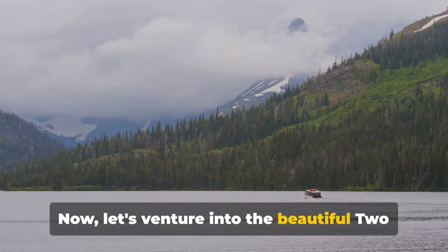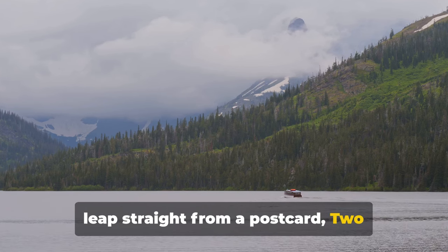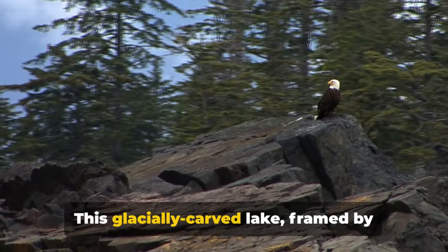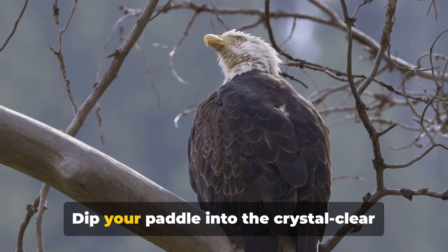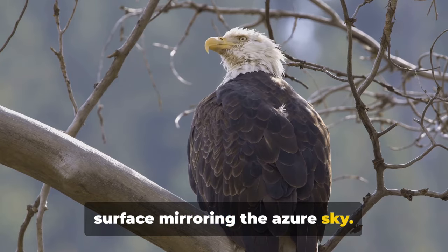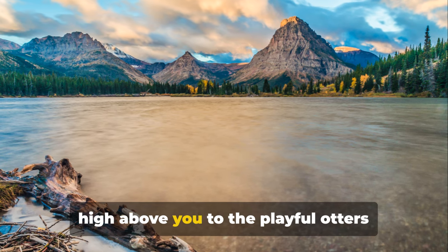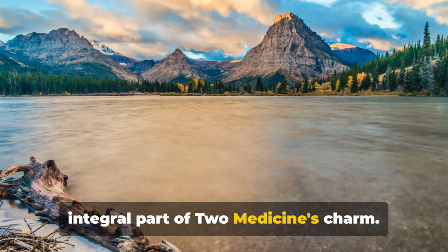Now let's venture into the beautiful Two Medicine Lake, a breathtaking spectacle that seems to leap straight from a postcard. Two Medicine Lake is a haven for those who crave tranquility and stunning natural beauty. This glacially carved lake, framed by towering peaks, is the epitome of serenity. Dip your paddle into the crystal-clear water as you kayak across the lake, the surface mirroring the azure sky. The lake also harbours a myriad of wild creatures — from majestic bald eagles soaring high above to playful otters frolicking in the water.